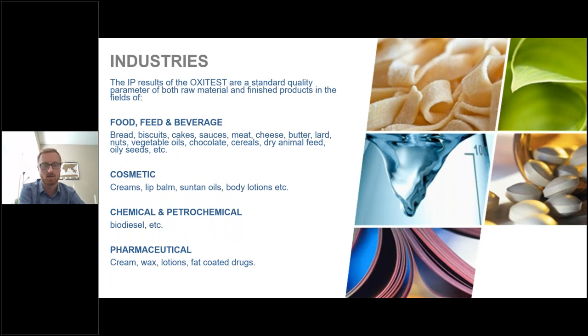The OxyTest serves many industries. In food, feed, and beverage: bread, vegetable oils, chocolates, and animal feed. In addition, the instrument is applicable to cosmetic, chemical, petrochemical, and pharmaceutical applications — with examples including creams, lip balm, biodiesel, and fat-coated drugs.